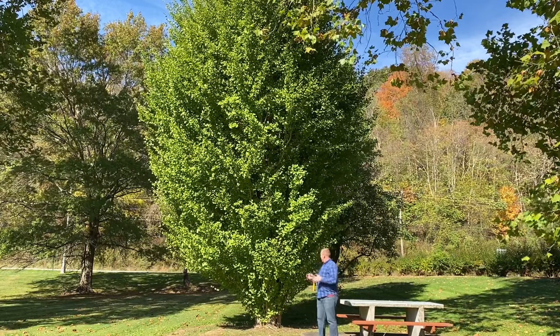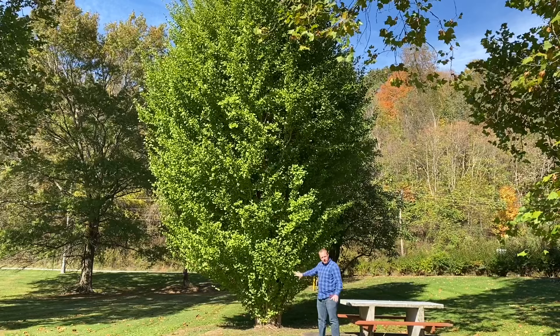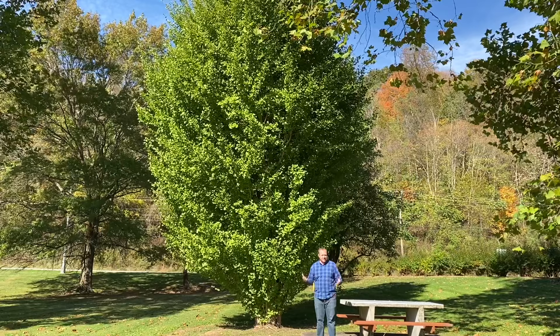Here's ginkgo number one. Very tight and dense, very narrow habit, but very multi-trunked. Really really unique looking tree. Many nursemen will look at this tree and say, wow, this tree is pretty amazing.